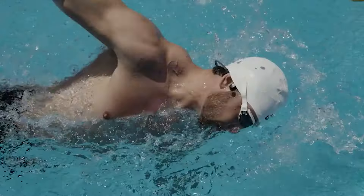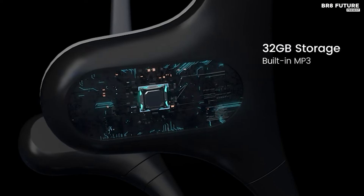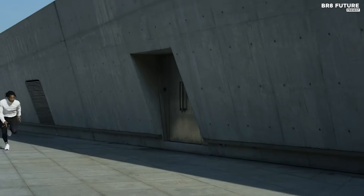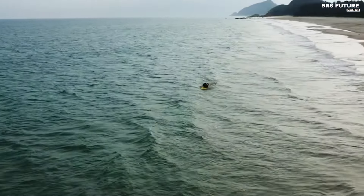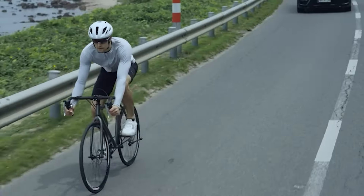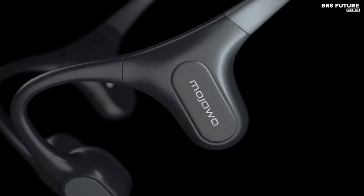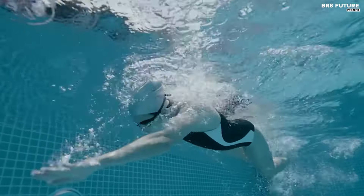With an IP68 waterproof rating, the Mojawa Run Plus is perfect for swimmers and adventurers, enduring submersion in up to two meters of water for two hours. Its superior audio quality ensures an immersive listening experience without compromising sound clarity, making it ideal for outdoor activities. The headphones offer two modes of operation: MP3 storage mode and Bluetooth 5.2 mode, catering to various preferences.